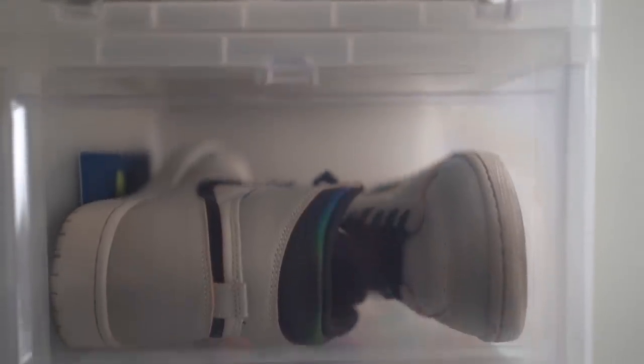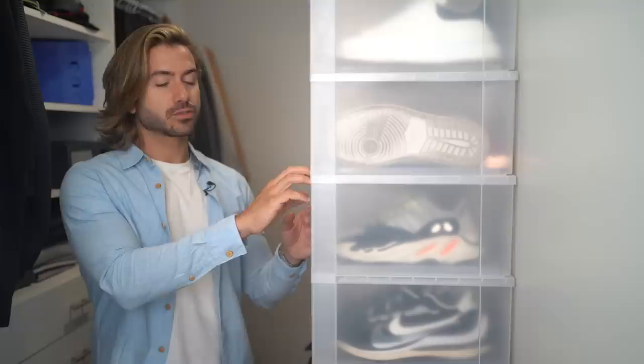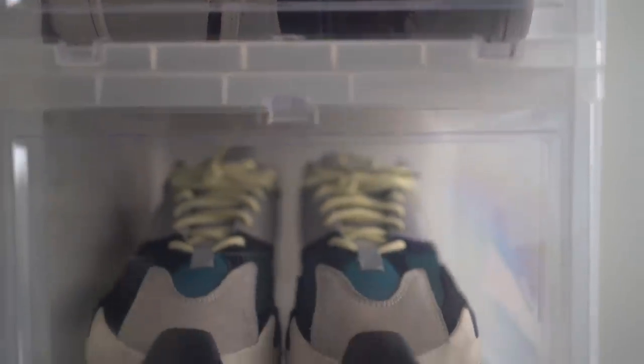Over here we have shoe storage. I love this shoe storage — these boxes are from the Container Store and they're about seven dollars each, so they are a little pricey, but you can also find them on Etsy and many other websites in black, white, transparent, translucent — so many types. I love that they're stackable and keep your space organized. I was running out of room for sneakers so I got these, and as you can see it keeps them clean and organized. I highly recommend checking these out.